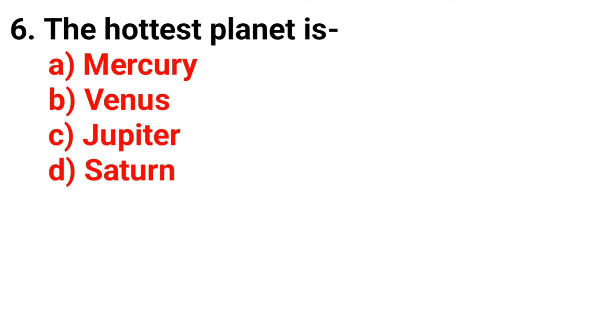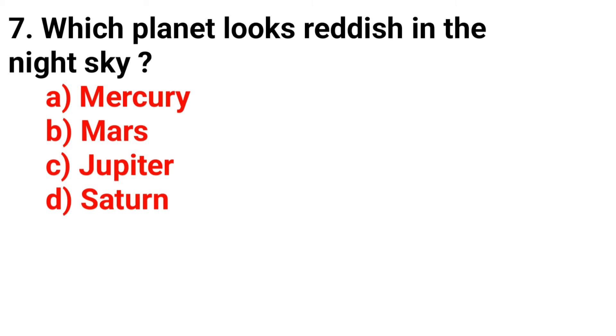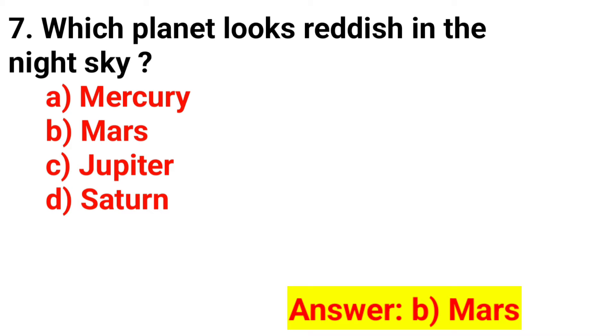Q6. The hottest planet is? The answer is Option B. Mars.